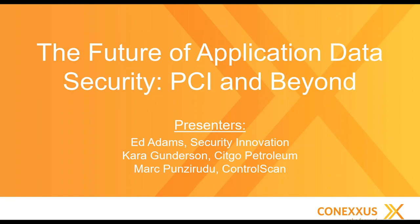Good afternoon, welcome to the Conexus monthly webinar series. Today we're going to be talking about the future of application data security, which is PCI and beyond. Our presenters today are Ed Adams with Security Innovation. Our moderator, along with myself, is Sam Van Steele from ControlScan. I'm Cara Gunderson with Sitka Petroleum, moderating the webinar for Conexus as well as being part of the presenter panel today. And we also have Mark Panzarudu with ControlScan. Welcome everyone and thanks for joining us.